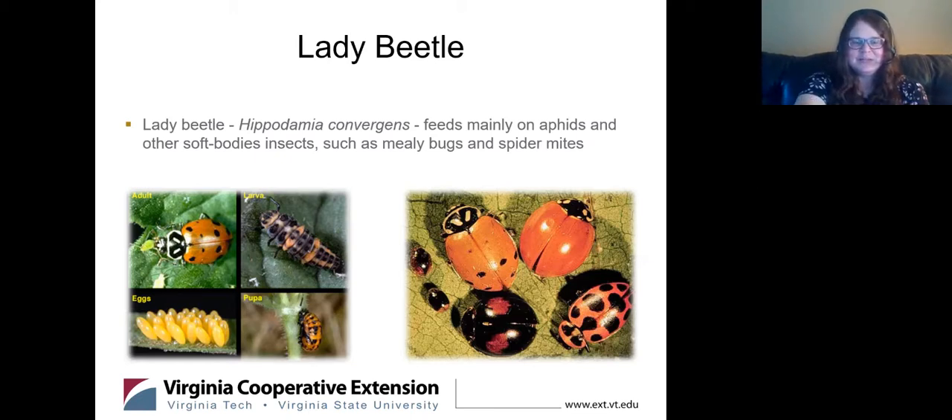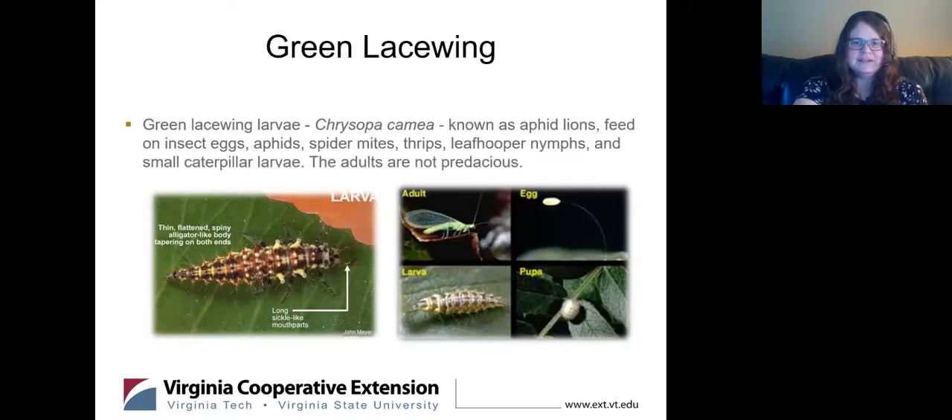Lady beetles — ladybugs, as some call them. This alligator-like larva is what's doing most of the work on mealybugs, spider mites, aphids, and all kinds of soft-bodied insects; the adults feed too, but the larva stage does most of the work. Green lacewings: the adult is very pretty and graceful, but the larva stage — called an aphid lion — is what's eating all kinds of different things. You don't want to get rid of those in your garden.